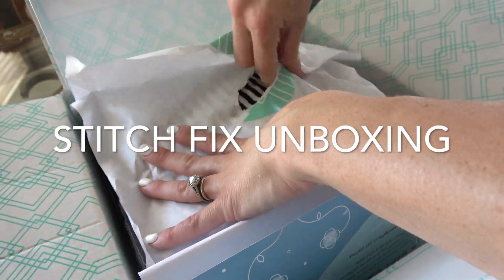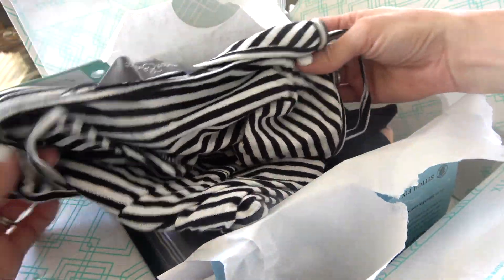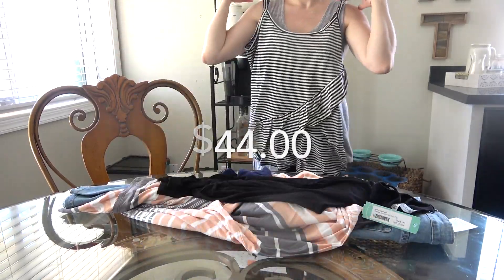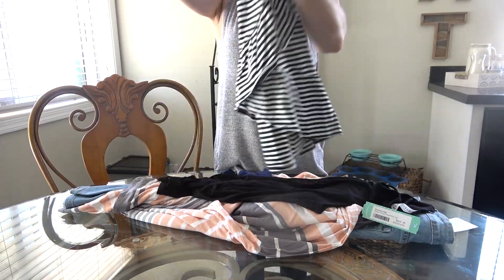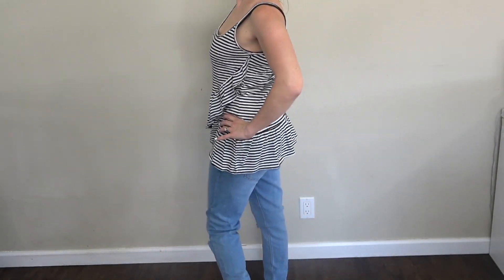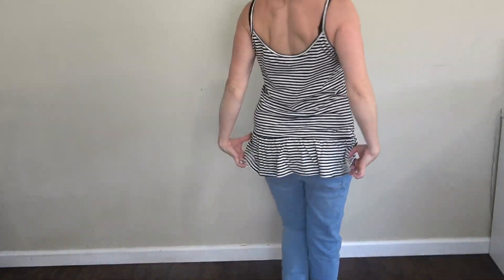I'm going to open these up and show you what they looked like on me. The first is this striped black and white blouse by Market and Spruce. I have this in size medium and it was $44. I really liked the quality of this shirt — it felt really great on, it fit awesome, and the ruffle was really cute too. It was very flattering and definitely covered areas that needed coverage.